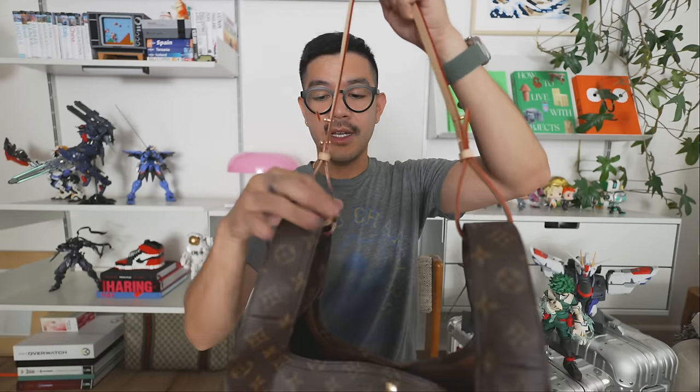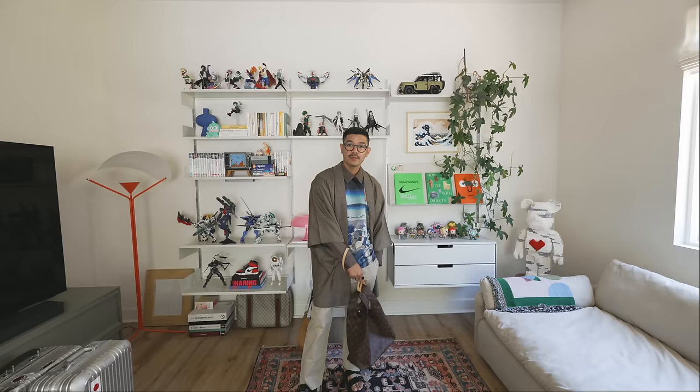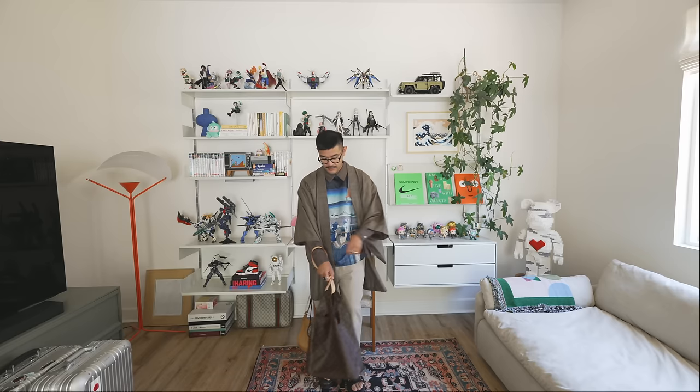The bag is very versatile. You can also take out the strap and cinch it so that it almost becomes a different shape when you're holding it. The guy was telling me that on the runway when they premiered this, they were holding it just like that. Really versatile in my opinion, and I can't wait for it to soften up because I feel like that's when it will really shine.